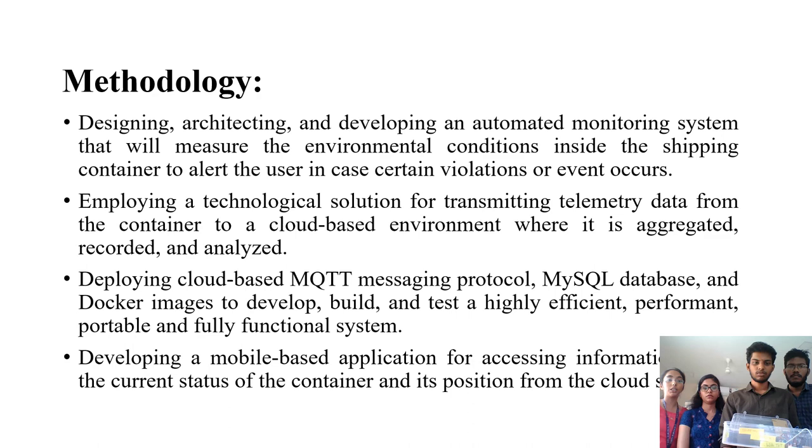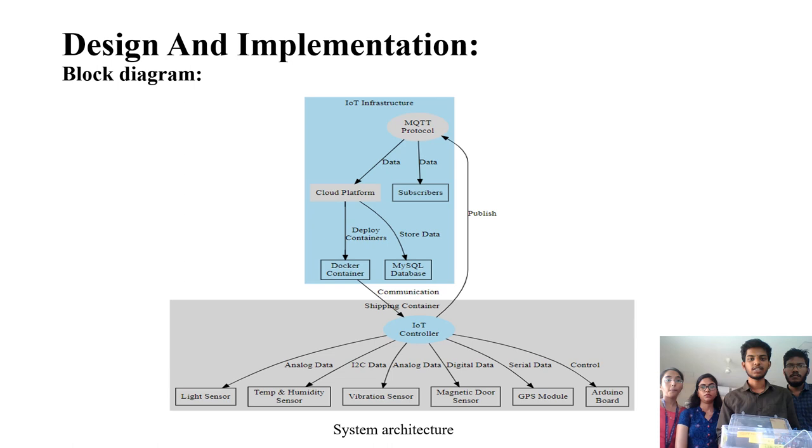A mobile-based application is developed for accessing information about the current status of the container and its position from the cloud.